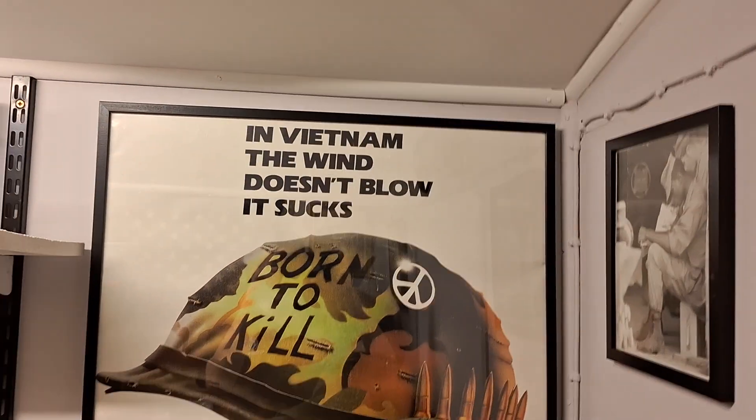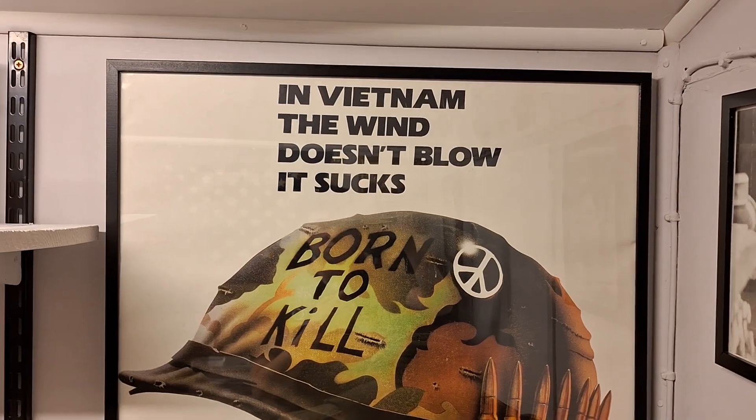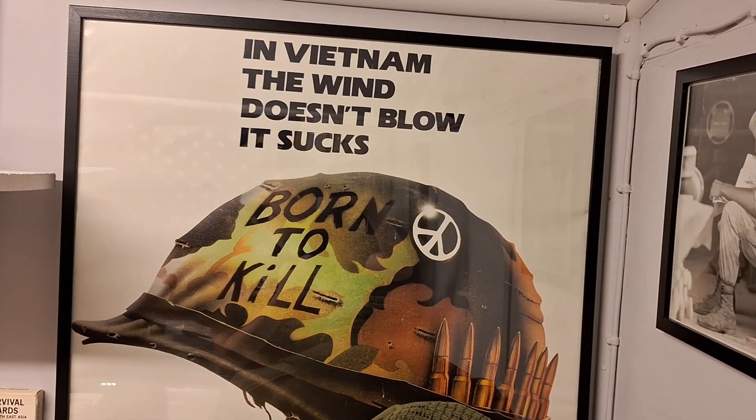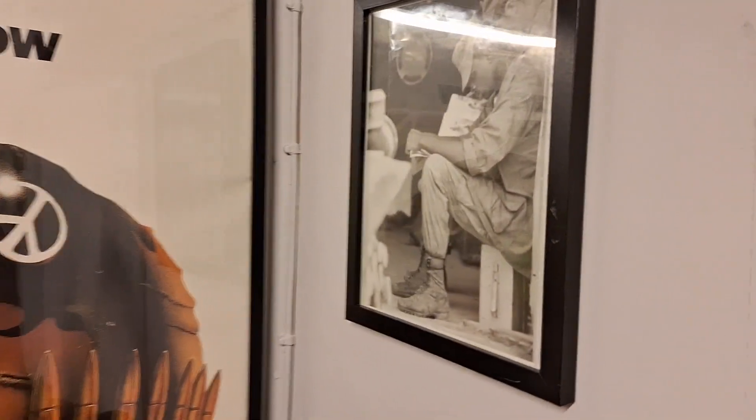Hey guys, welcome back to the second video of the Command Bunker YouTube channel. In this video I'm going to do a detailed, in-depth video of my whole Vietnam War collection. We'll start from left to right.